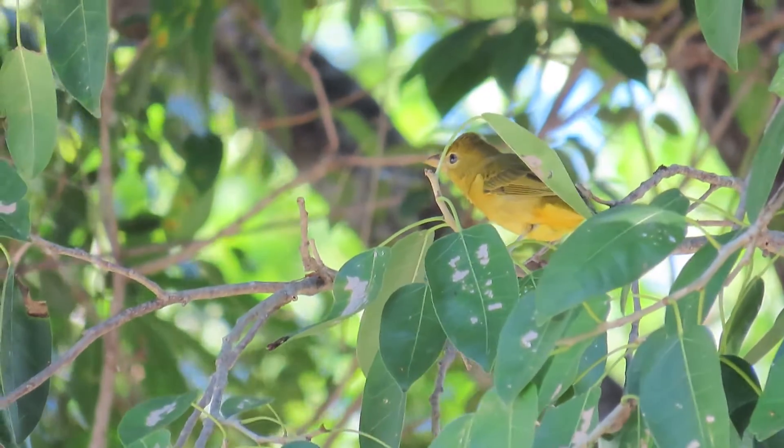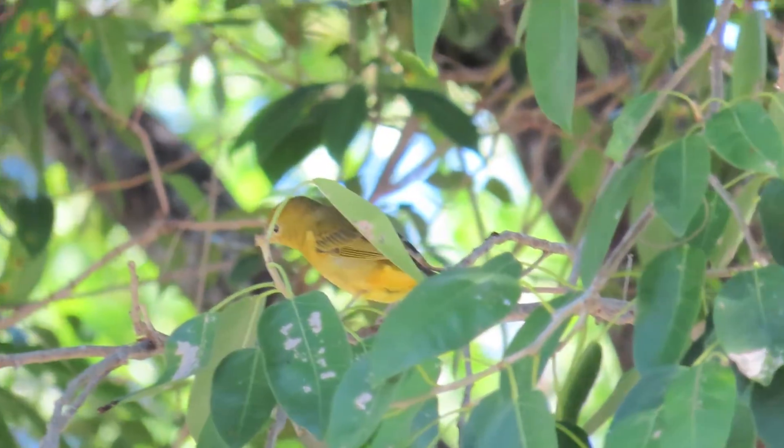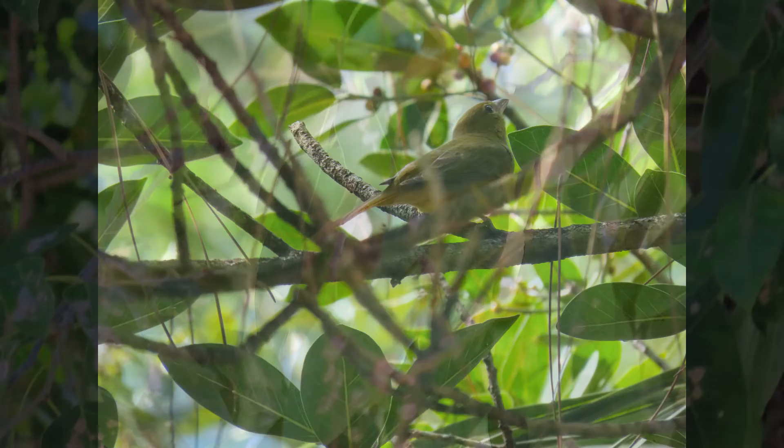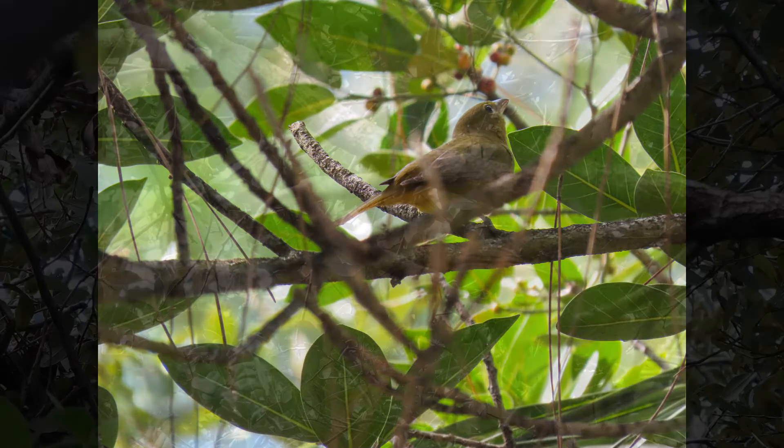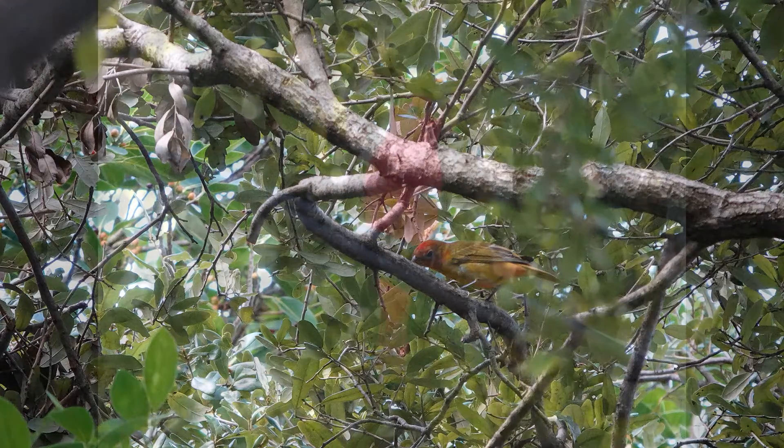Both sexes have a very distinct chuckling call note, so if you were to hear the call you would definitely know that they're there. They're fairly common during the summer, and these birds migrate as far as the middle of South America each winter.